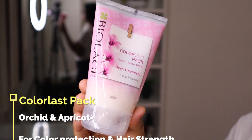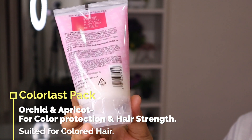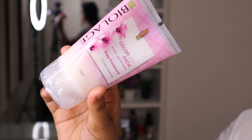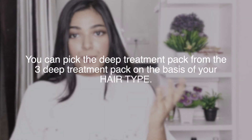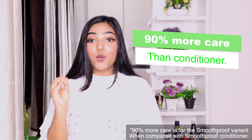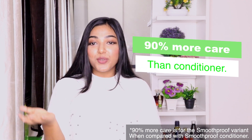The last product we have from this variant is Color Last Pack, which has orchid plus apricot seeds, and it is designed for color-treated hair. If you have had any type of hair color or dye done before, this product is for you. It will protect your hair and strengthen it. I have already used these products and I feel very good — conditioner also 90% more. As I said in the beginning, my hair is very dry and rough, so I thought I will use this product in front of you and show how my hair is transformed with this Smooth Proof Pack.